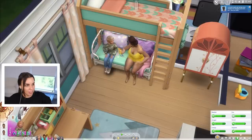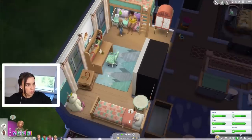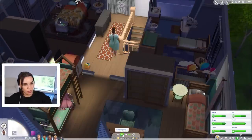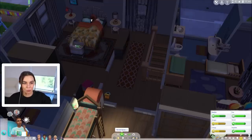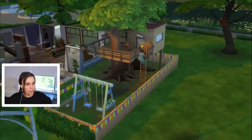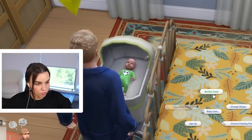Yasmin has completed the caregiver level of the Big Happy Family aspiration! The next level requires a child to get married, so it's going to be a long time before we get there. Monty's going home now, the baby is sleeping, Kyle is sleeping, everybody is sleeping. Let's put auto lights on to save a bit of money — tomorrow is a new day with a new little baby. Yasmin, it's not time to be painting, it's time to be eating and sleeping.